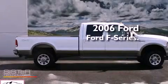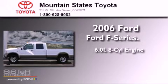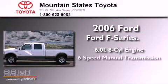This is a 2006 Ford F-350. It features a 6.0-liter eight-cylinder engine, a six-speed manual transmission, and four-wheel drive. Its top features include a passenger-side vanity mirror, an anti-lock braking system, and many other features.